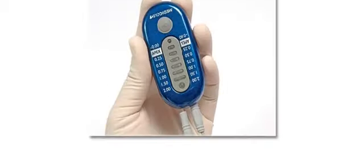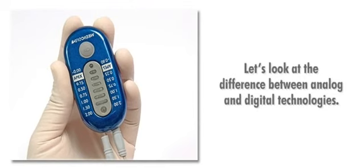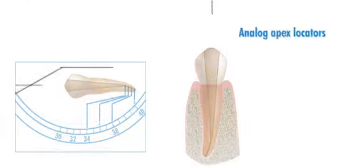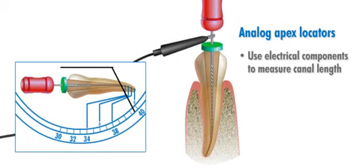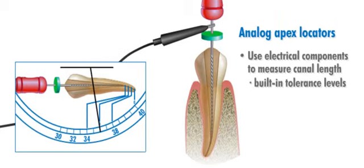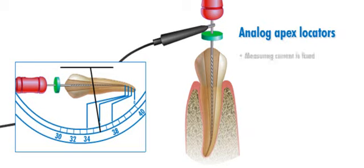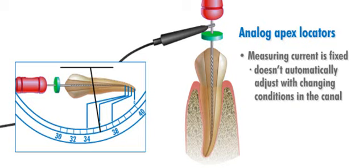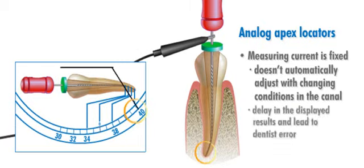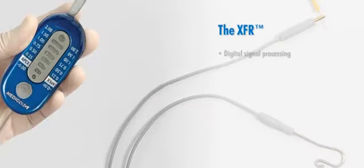To understand how the XFR achieves such accurate measurements, let's look at the difference between analog and digital technologies. Analog apex locators work by using electrical components to measure canal length. These components have built-in tolerance levels, which means that a certain margin for error is inherent in the system. Analog technology uses only two measuring frequencies, and because its measuring current is fixed to an average canal condition, it doesn't automatically adjust with changing conditions in the canal, which can cause a delay in the displayed results and lead to dentist's error.